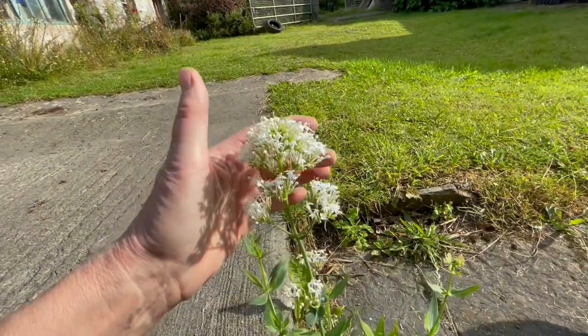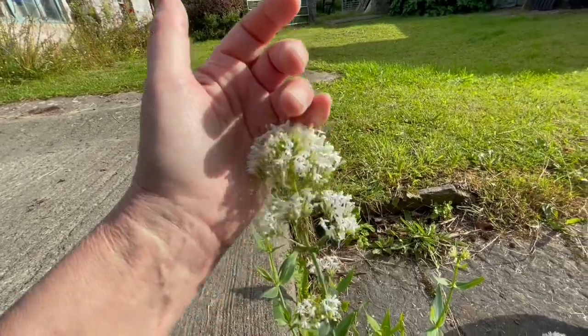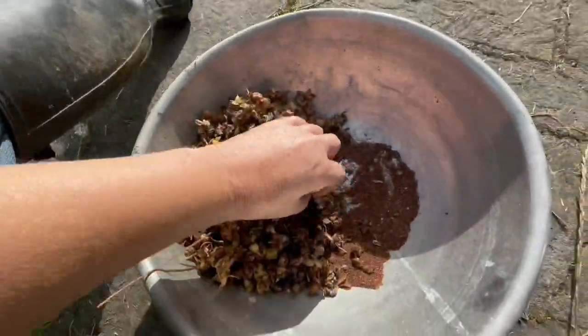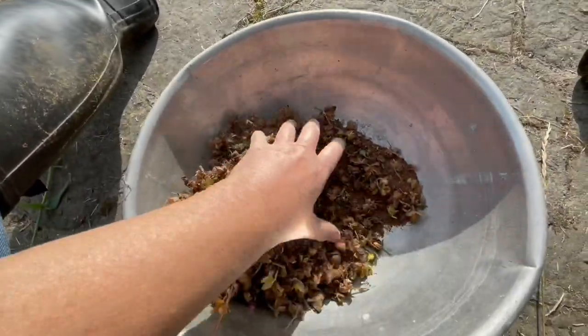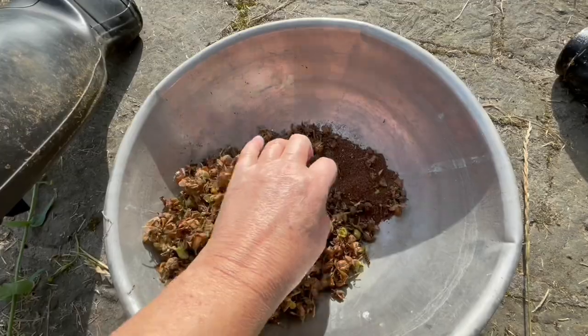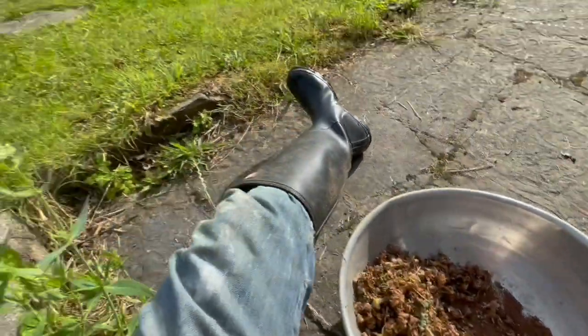Beautiful white valerian. I'm going to go and collect more foxglove seeds — you will see there is going to be loads and loads of them.